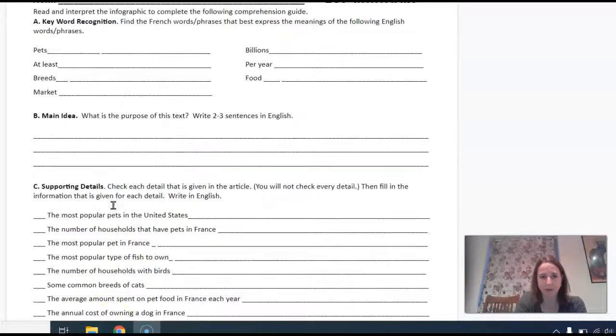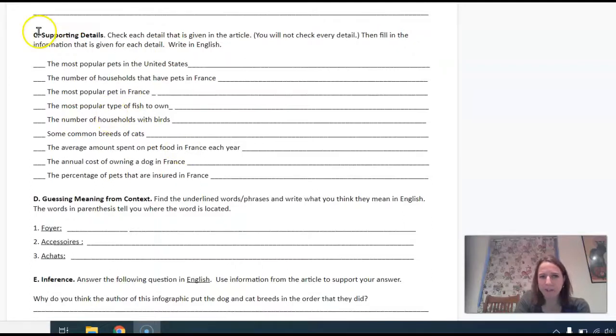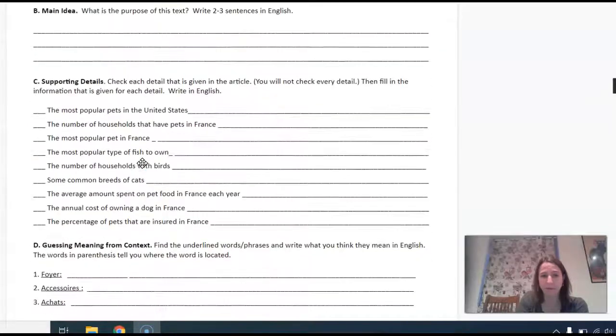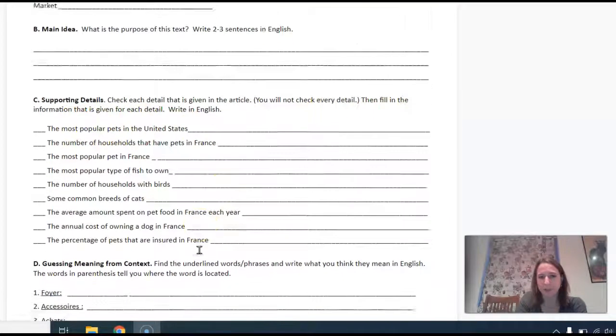That's what you're doing down here, and then also up here where you write the main idea of the infographic. This is the part that I think students tend to have the most trouble with. These supporting details are not all included in the infography. So first you have to ask yourself: can I find this detail in this infography? If you can, put a check mark and then fill in the information that's given for each detail.